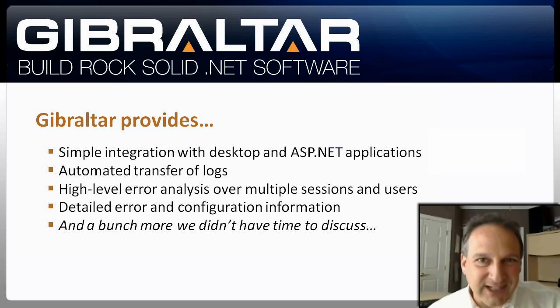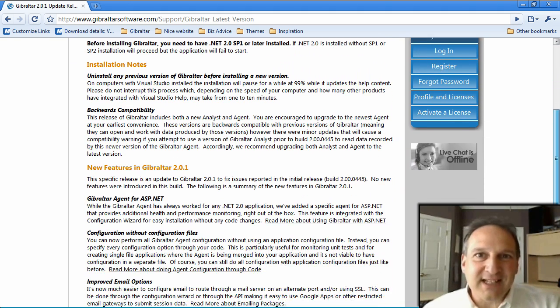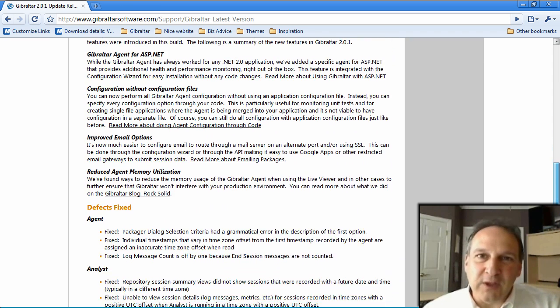So that's my story. You can see that Gibraltar really came through for us — Gibraltar gave us everything we needed. Armed with that information, we were able to fix the bug, update our automated tests, and publish a patch release within 24 hours. Sam was impressed. But don't take my word for it.